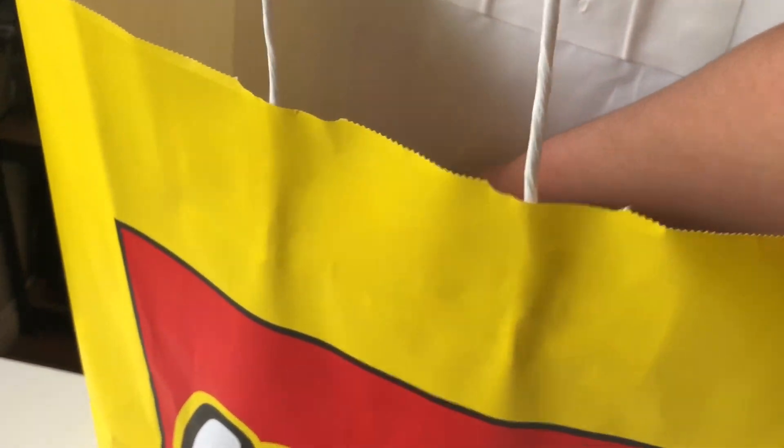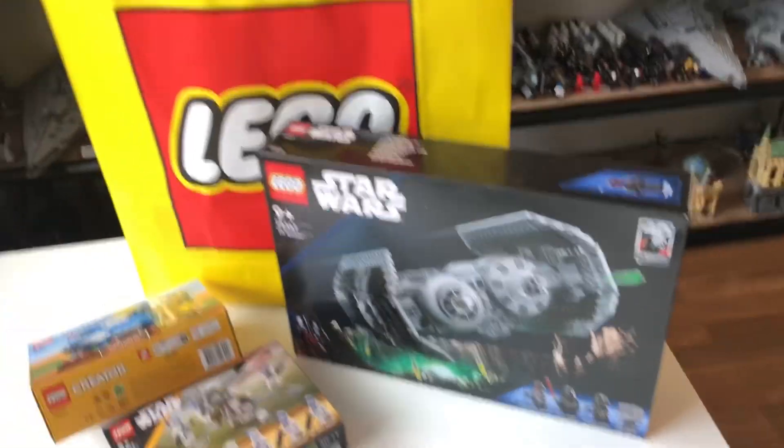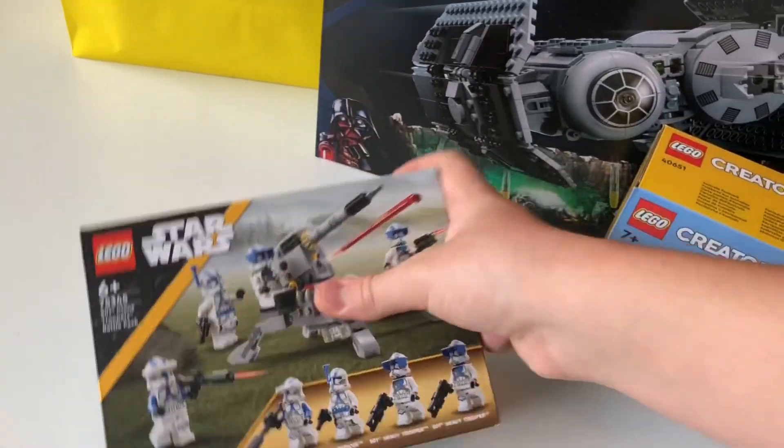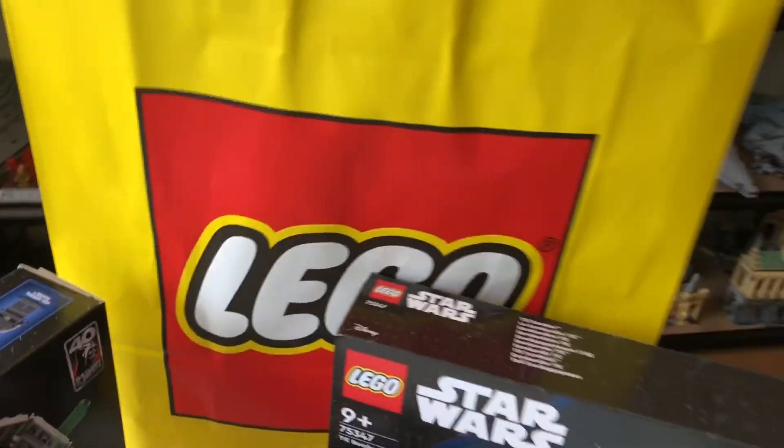And then finally from my haul we've got the TIE Bomber. Very awesome, can't wait to build that. And although that's my haul complete, we do actually have a couple other sets left in there — that is an extra TIE Bomber and an extra 501st Battle Pack.